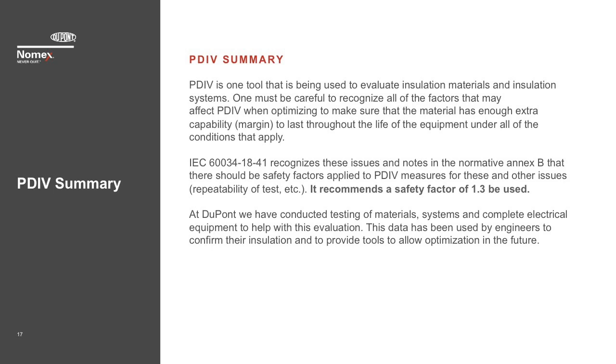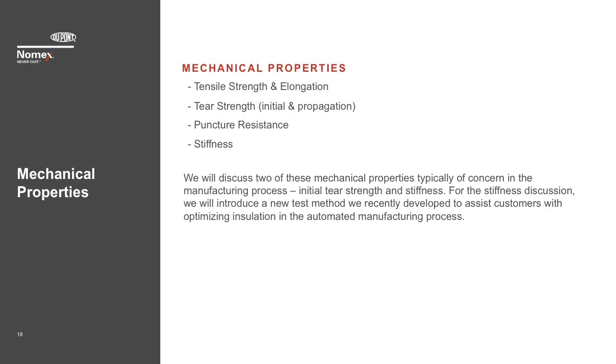At DuPont, we have conducted testing of materials, systems, and complete electrical equipment to help with this evaluation. This data has been used by engineers to confirm their insulation and to provide tools to allow optimization in the future. PDIV is one tool being used to evaluate insulation materials and systems. As one tries to optimize an insulation system, this may in fact be the limiting dielectric parameter.